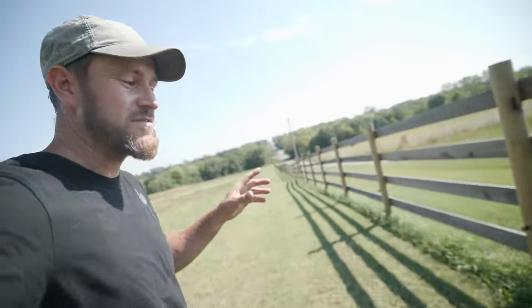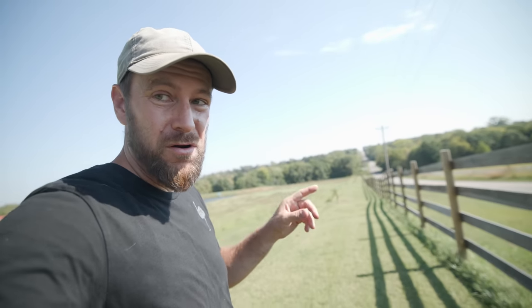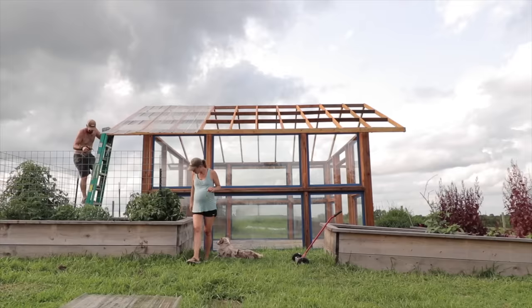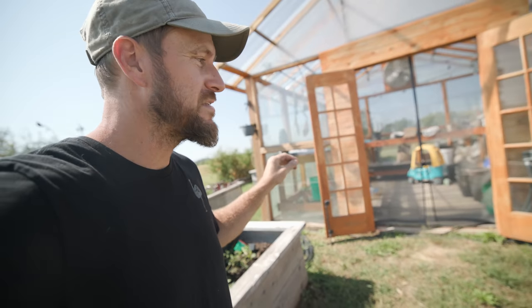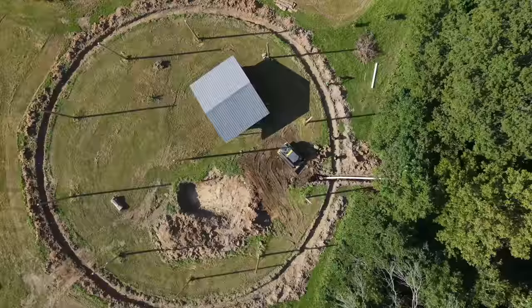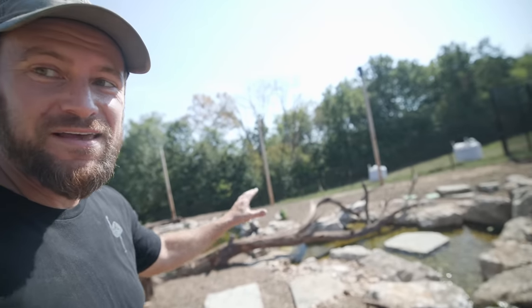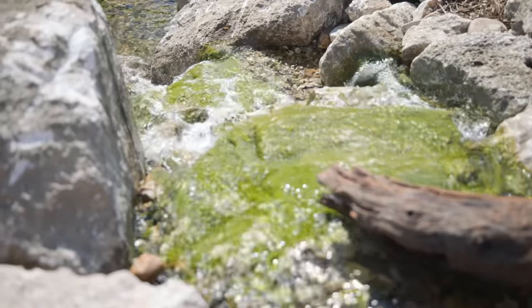Every year we've done a big project here on the farm. In 2020 it was this front fence that spans about a quarter of a mile. In 2021 we built this greenhouse — it took us about two years to build and gives us the ability to start our plants in late winter. And in 2022 we put in this entire outer fence for the aviary, our big aviary project. Still can't believe we have this amazing aquascape pond in here.